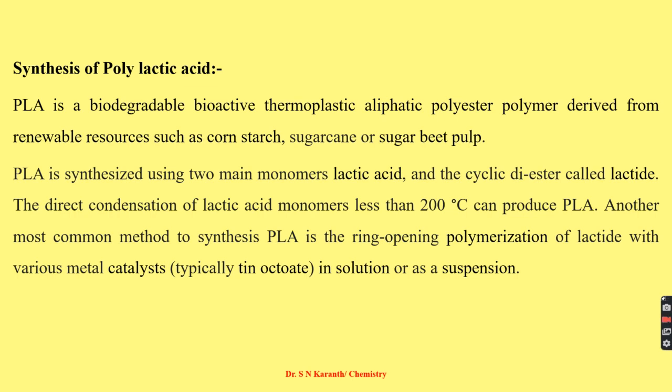Polylactic acid is a biodegradable, bioactive, thermoplastic, aliphatic polyester polymer. The aliphatic polyester groups present in the polymer are derived from renewable sources such as cornstarch and sugarcane.